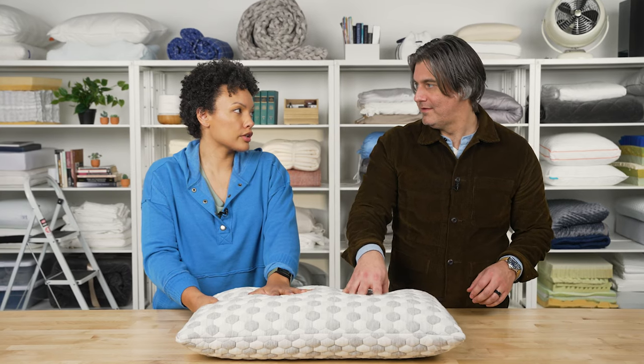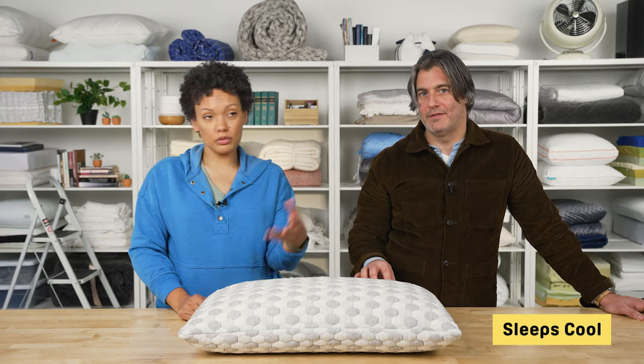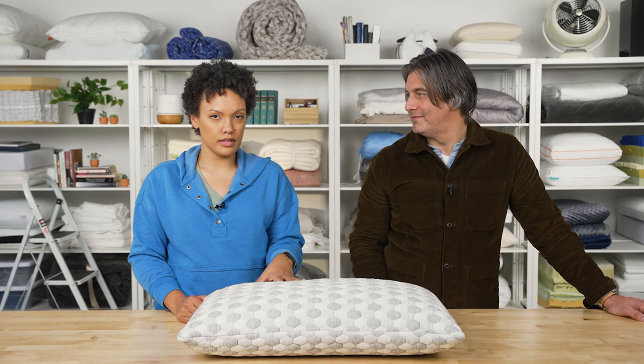This pillow has a lot more structure than other pillows and should retain that structure over time. It also sleeps exceptionally cool, due to a purposeful pattern on the cover — it's not just aesthetics, it's functional. Layla offers a 120-night trial with 100% money back guaranteed, plus a five-year warranty.